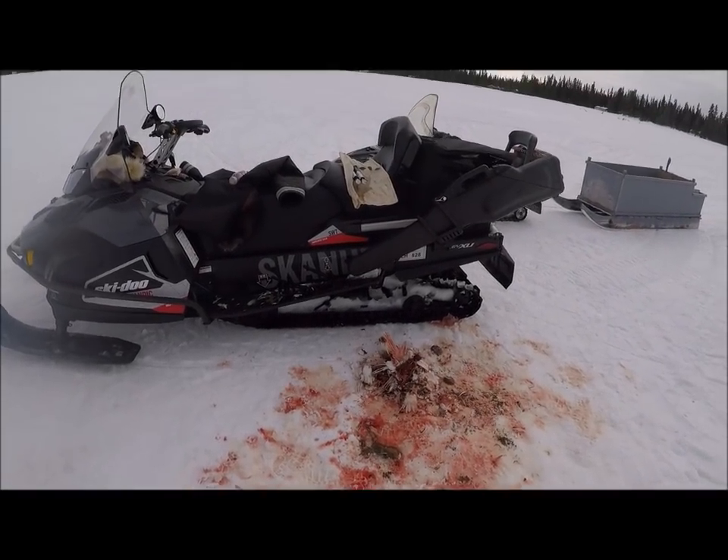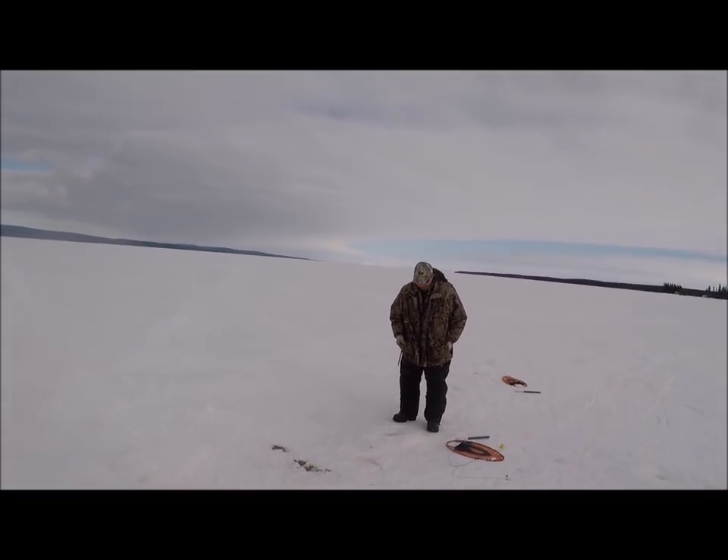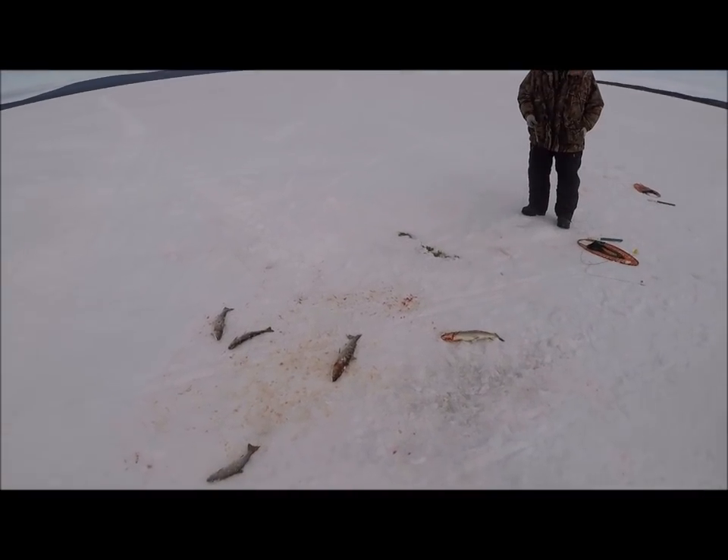Well guys, just finished cleaning up the ptarmigan. And Fred from Catalina - you might know him - he hauled five trout. Really quick, nice big ones, a couple of them.